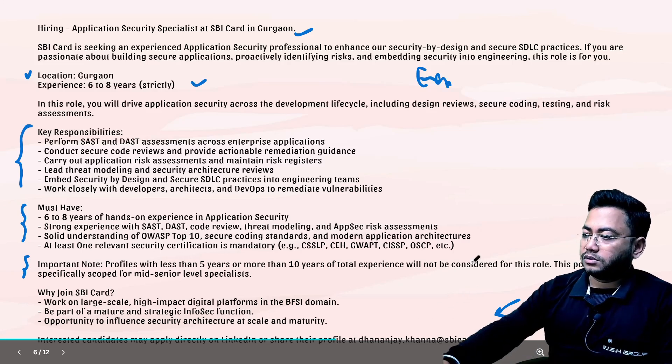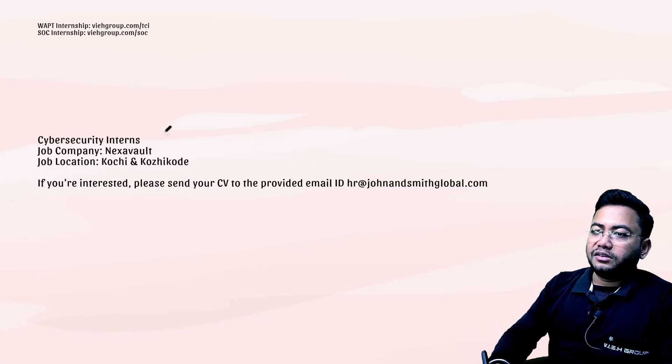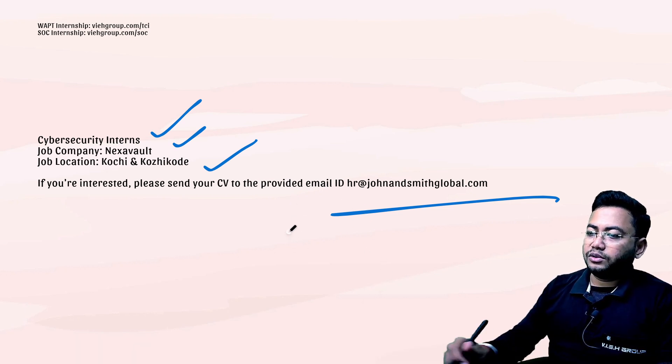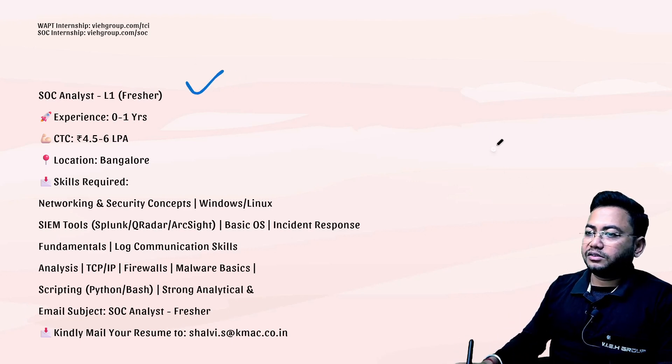This role was posted by Dhananjay Khanna. The mail ID is dhananjay.khanna@sbicards.com — send your resume there. Next is a cyber security intern role at Nexa Vault, located in Kochi/Kozhikode in South India. You need to send your resume to John and Smith Global, and if you get selected you will receive a mail.